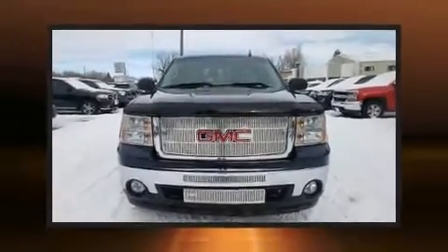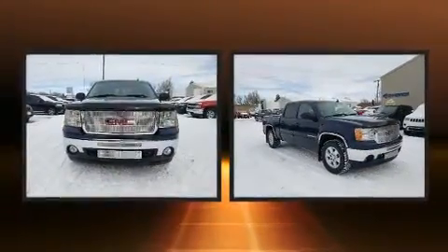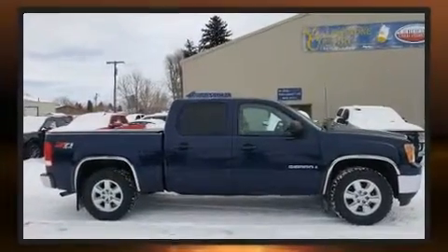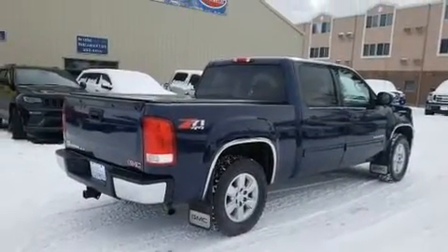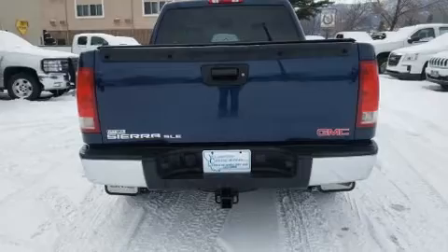Step into the 2009 GMC Sierra 1500. This four-door, six-passenger truck provides exceptional value. It features an automatic transmission, four-wheel drive, and a powerful eight-cylinder engine. Top features include a split folding rear seat and a rear step bumper.